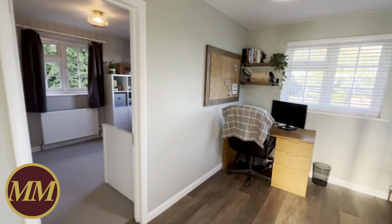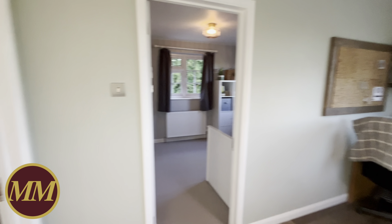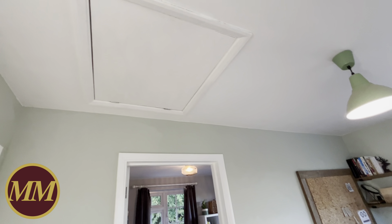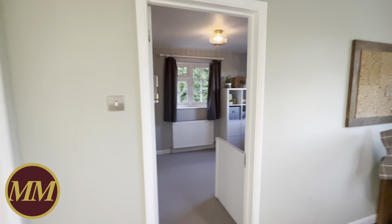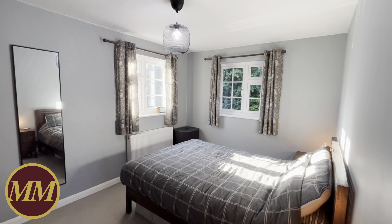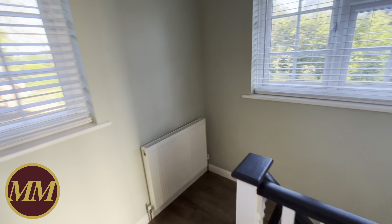Everything has been revamped in the last few years — the electrics, the heating, decoration, they've plastered the ceilings by the looks of it. You've got a loft space here, and all the windows are new. They're a special laminated glazing so they are more light-admitting and more sound-deflecting than a normal double glazed unit.